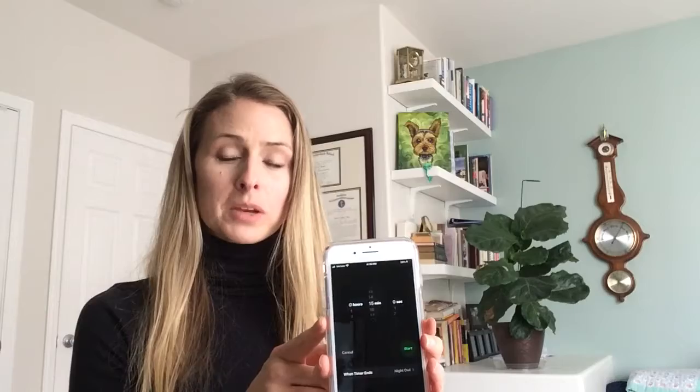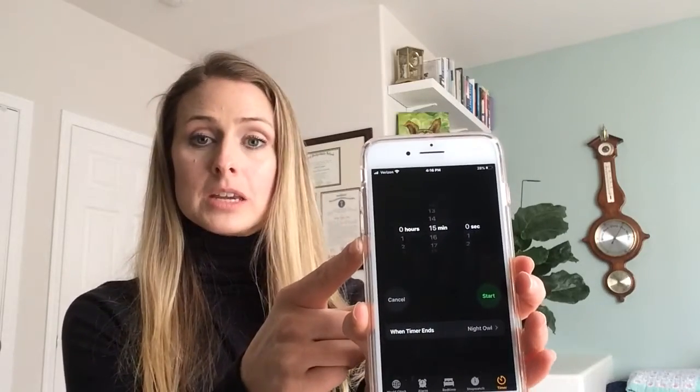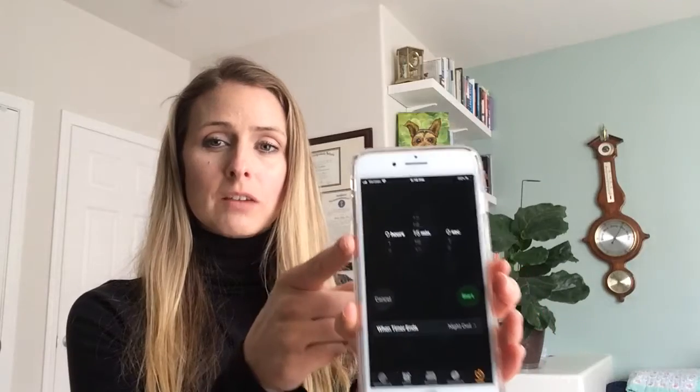The timer is really important because you probably think the task takes longer than it does. But if you commit to just 15 minutes, you'll see how much shorter it actually takes to complete, and you become more likely to tackle more tasks because you've closed that loop — you've moved on from needing to complete that activity.